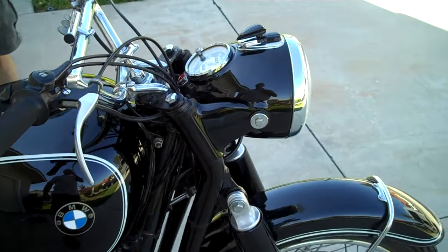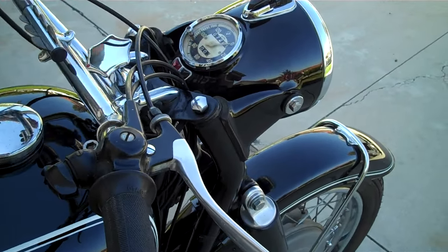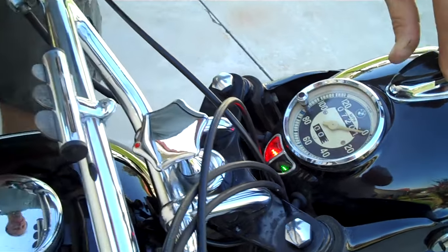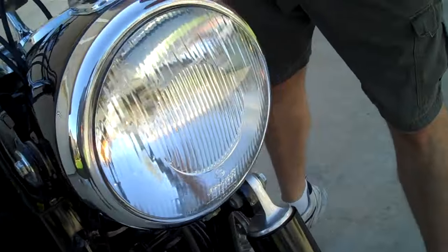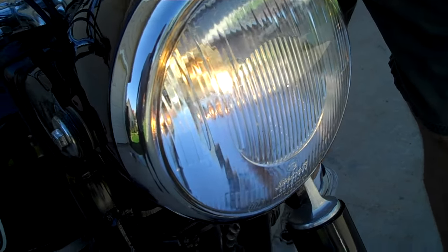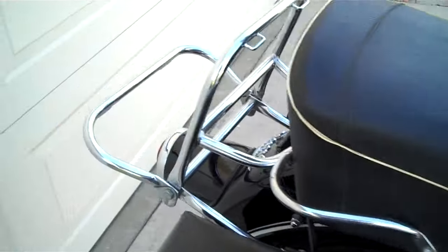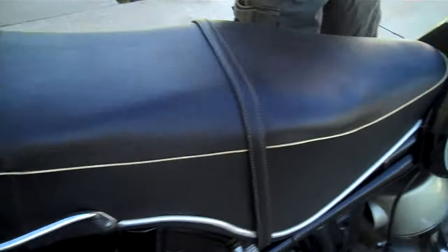Jeff is going to turn the ignition on and show us that the lights and everything works. Ignition on — neutral light works. Horn works. We can switch on the headlights: parking light, high beam, and low beam all function. Turn signals, left and right, work. Rear tail light and brake light work, and everything functions in all the other settings as well.